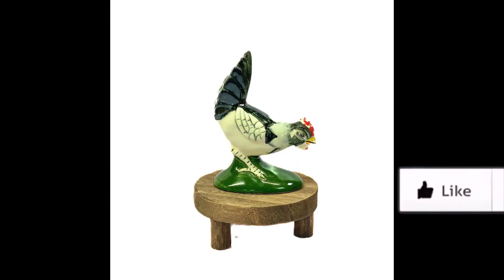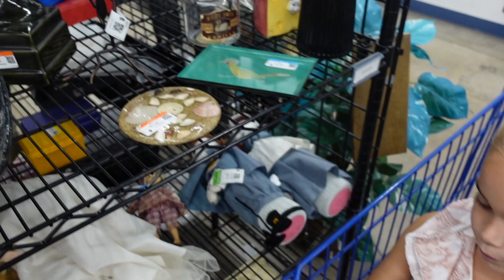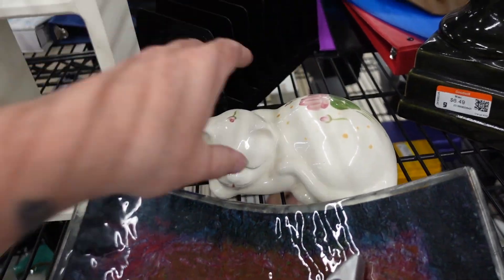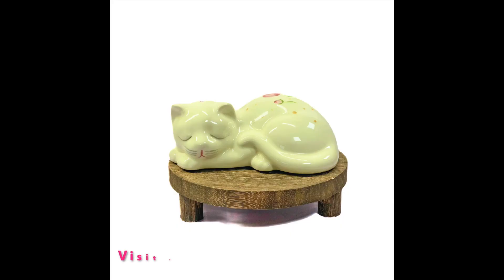This is Vintage Japan — hand-painted little young rooster or chicken, one of the two. I thought it was kind of cool and the price was good, so we picked that up and handed it to my little helper. And we also found this cute sleeping kitty cat.